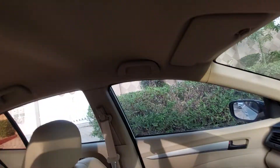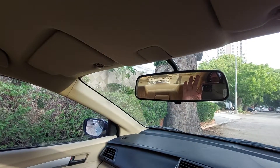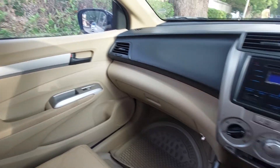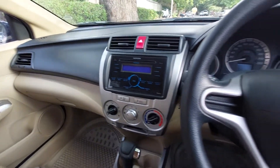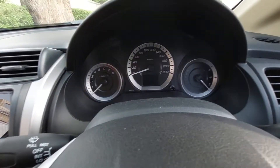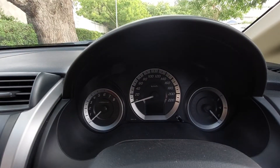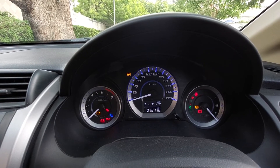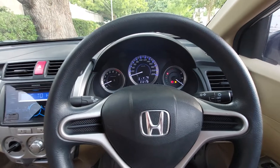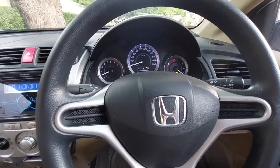Aapko back seat pe aa ke dikhata hoon — boot space or leg space kitna acha hai. Very simple, bhoat hi simple or khoobsurat sa interior hai. Bhoat hi cost-efficient car hai or iske labo mileage bhi bhoat achi hai. Let's start the car and hear the sound of the engine. One-self start hai, gaari 12,000 se chali wahi hai, gaari or out class condition hai.